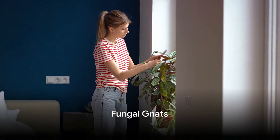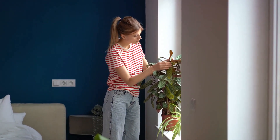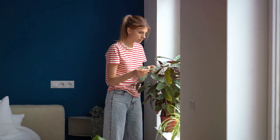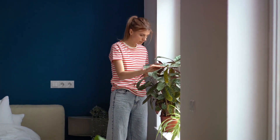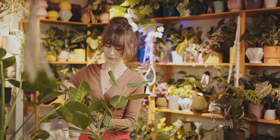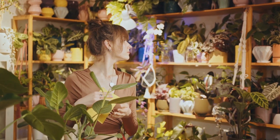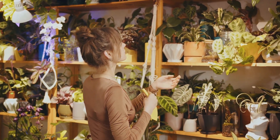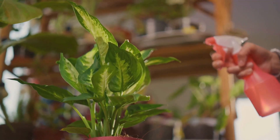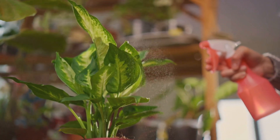Lastly, we have fungal gnats — those tiny flying bugs around your plants. Fungal gnats, or fungus gnats as they are commonly known, are small, dark, mosquito-like bugs. No, they're not the buzzing mosquitoes you're thinking of, but they're equally annoying. These little critters are fond of damp, rich soils and are often found around houseplants with high moisture levels. Overwatering is the main culprit. Fungal gnats lay their eggs in moist soil, where larvae feed on plant roots and organic matter.